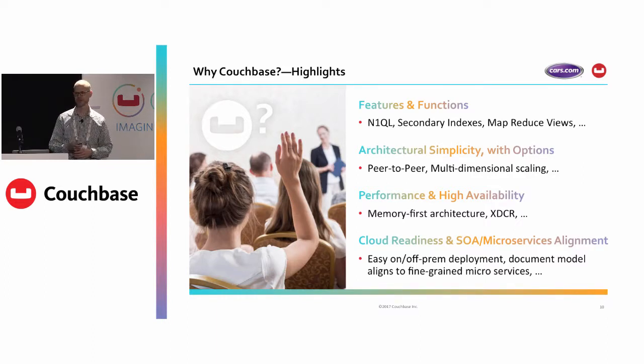We talked about the cloud and SOA strategy. Just the really easy deployments, both on-prem and off-prem — we're running a mix of workloads in both on-premise and cloud. We've got a lot of dev deployed to the cloud in a Couchbase cluster. For all of our production workload that is still currently on-premise, we're looking at expanding that out to AWS as well.